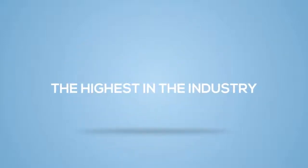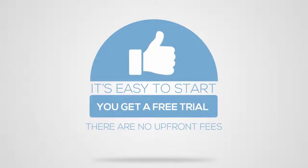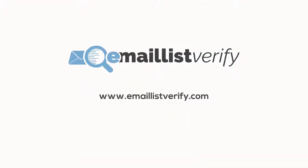The highest in the industry. It's easy to start. You get a free trial, and there are no upfront fees. You pay as you go. Email List Verify keeps your list fresh, effective, and up-to-date.